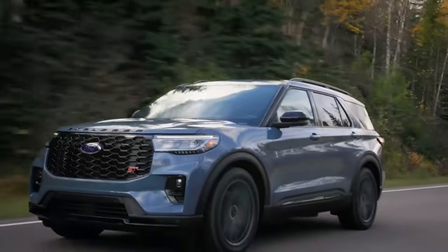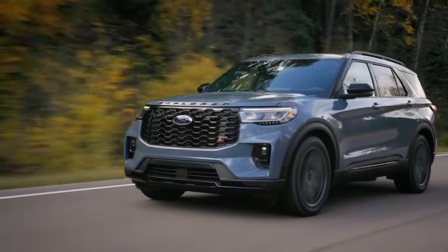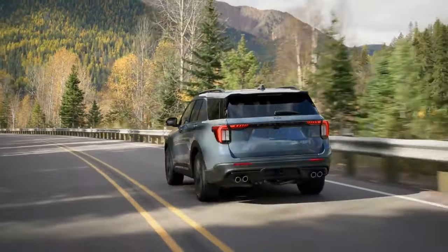So why wait? Visit your local Ford dealership today and experience the future of driving with the 2025 Ford Explorer. Thank you for watching, and be sure to subscribe for more automotive content.